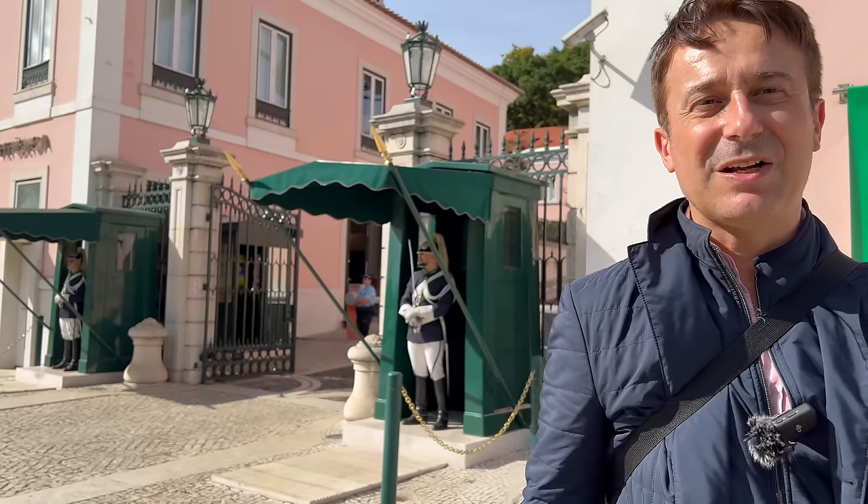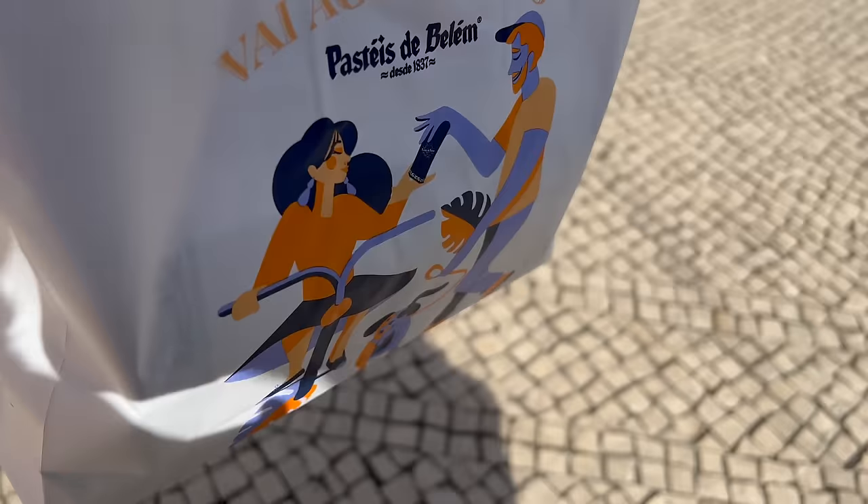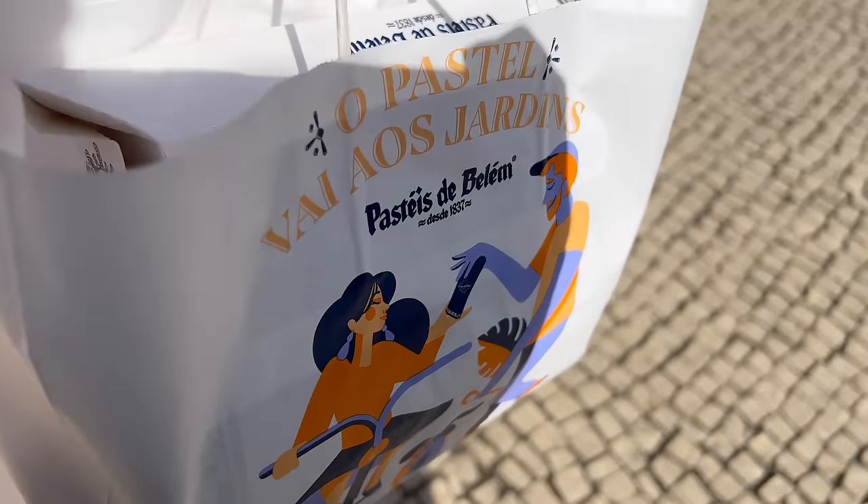These rather splendid-looking gentlemen are guarding the Palácio de Belém. This is the national palace — the official residence where the kings used to live. After the start of the republic in the 1920s, this has been where the president has lived ever since. But I'm not taking you to the main entrance of the palace — I'm taking you to the horse's entrance. We haven't been invited. We weren't even bringing the custard tarts.